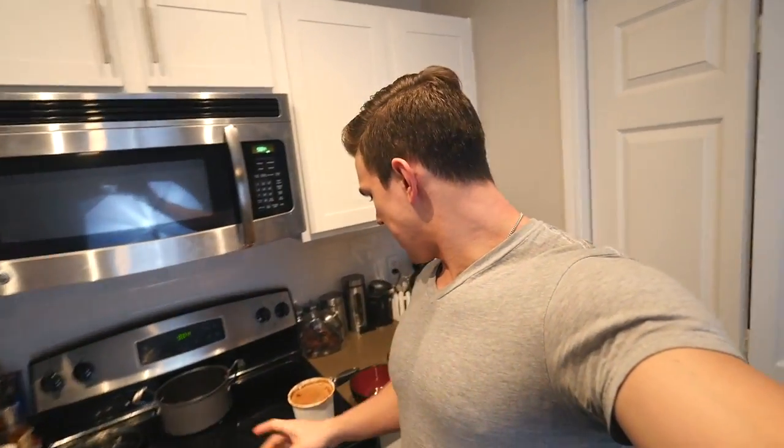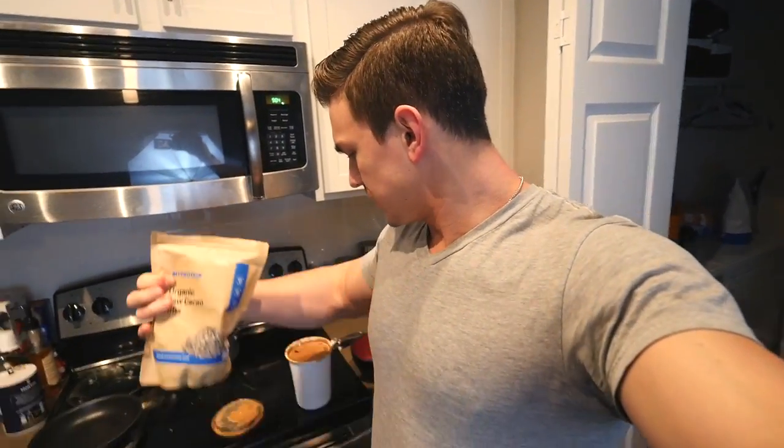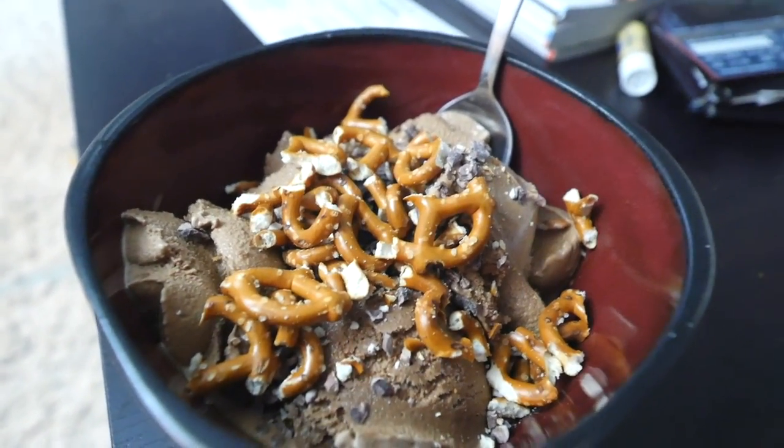Back in the kitchen again — it seems like I'm always in the kitchen. Tonight again, like last night, we are having healthy ice cream. Tonight's flavor is Death by Chocolate. I'm going to have a serving of this and then add some chocolate nibs from MyProtein — it's natural chocolate, really good. And I also added pretzels to it because I need a little bit more carbs, just crumbled them up in there. This is going to taste amazing.